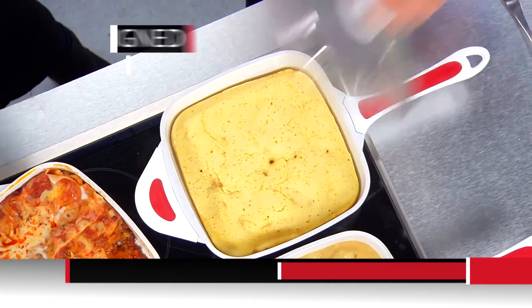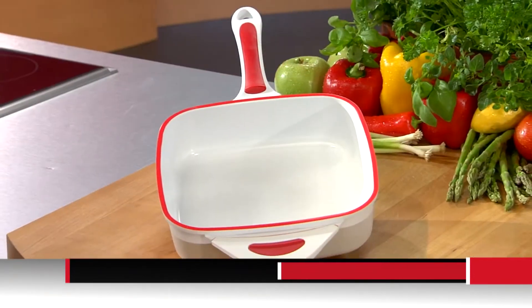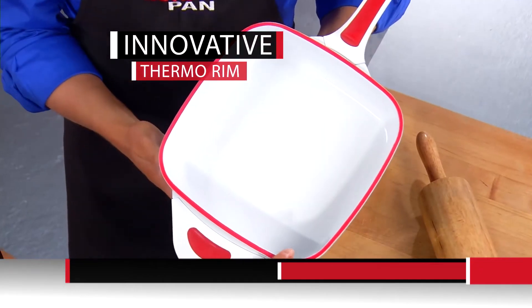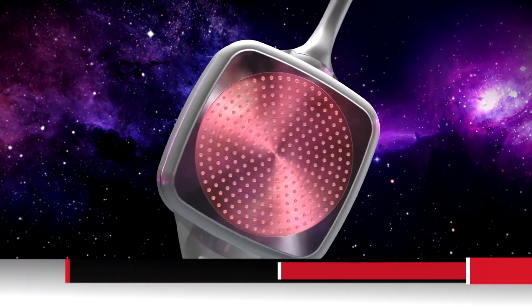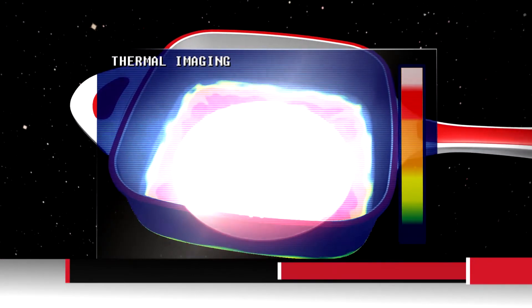If you're ready to revolutionize your kitchen with NovaPan, stay tuned — we have more exciting things to show you. Now you can have the revolutionary new pan that makes every other pan in your kitchen obsolete. Introducing NovaPan — the sensational space-age ceramic pan with the innovative thermo rim. The secret to the NovaPan is its stainless steel rapid radiant heat rings that distribute the heat from the bottom up into the space-proven ceramic, spreading evenly throughout the pan.